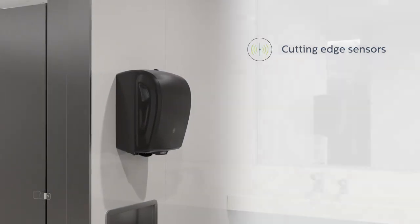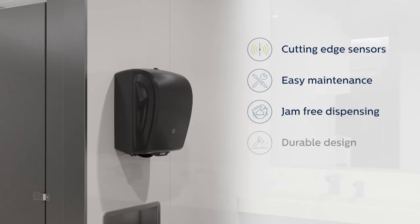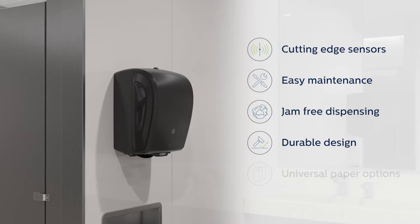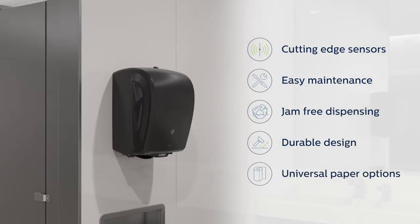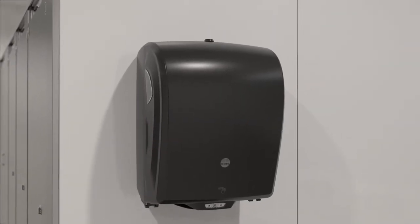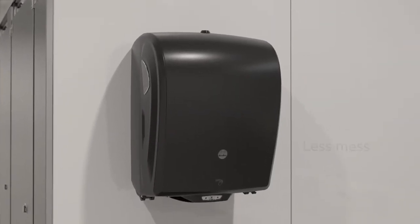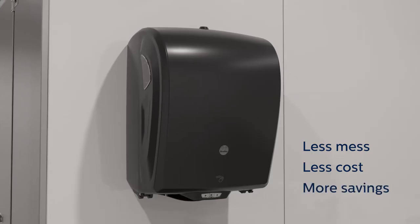Cutting-edge sensor technology, intuitive maintenance, and jam-free dispensing in a modern durable design — all with no costly paper contract required. This is Bradley's new touch-free electronic roll towel dispenser, the hygienic solution designed to provide less mess and less cost so you can save more.